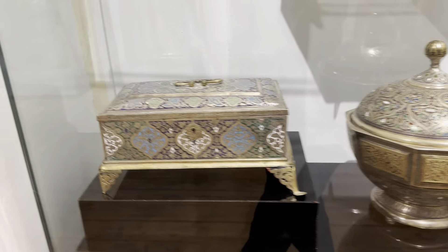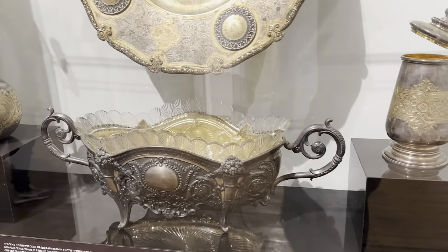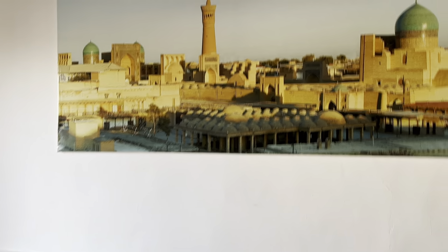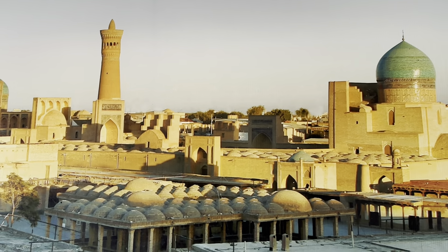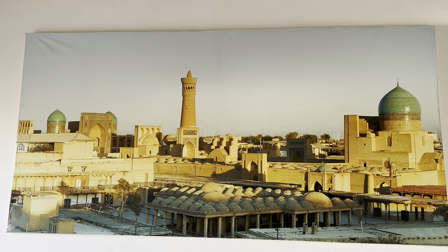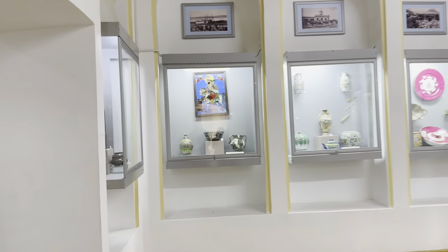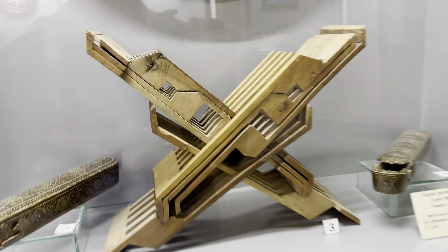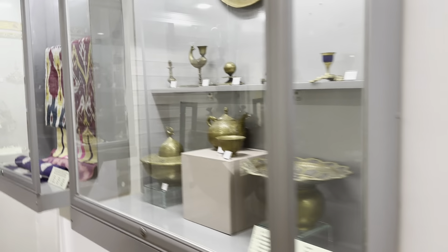It also seems to have some kind of a Russian touch and influence on these utensils and dishes of the time. Here is what it used to look like at the time — and what it looks like now is slightly different. At that time there was a minaret outside and a masjid which is not functional anymore. These are what we call in Urdu a 'rahal' — the stand on which you put the Quran to recite — and all these other things of the time and age.